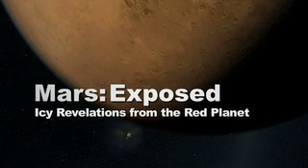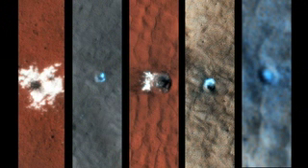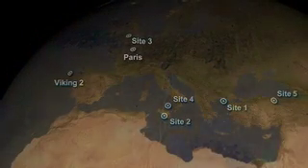Mars Reconnaissance Orbiter has made a fortuitous discovery. We found water somewhat closer to the equator than we were expecting to see it. We discovered several new impact craters that dredged up or excavated ice from below the surface. These craters were found between about 45 and 55 degrees north — that's the latitude of about Paris.